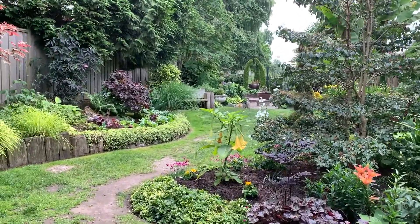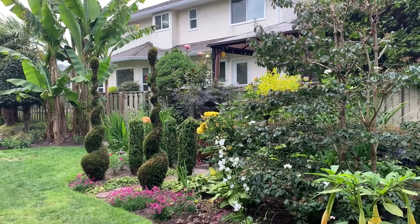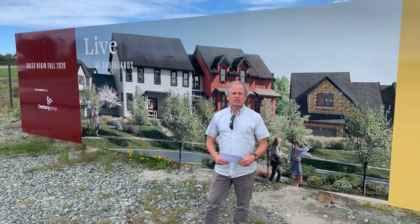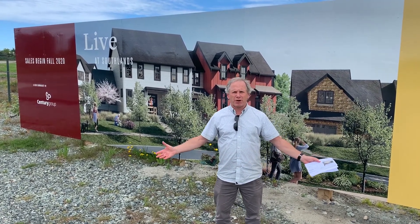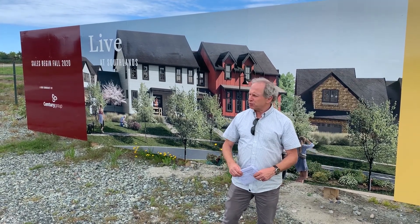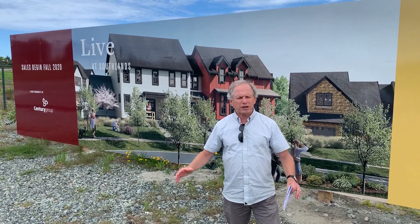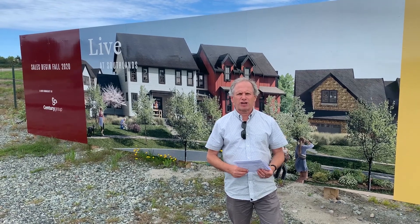The last stop on our tour today is the new Southlands development. It's a brand new master-plan community that's going to be opening this coming fall. It's a 540-acre development in Boundary Bay — the first of its kind in North America — bringing together agriculture, farming, and living all in one. There's going to be a master-plan community with a village center, craft-type businesses, possibly a craft brewery, and a village center where you can buy produce grown right in the fields of Southlands. There will be cottage-style living, townhouses, and condominiums.